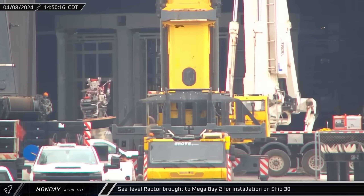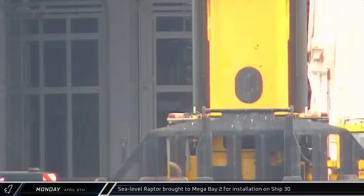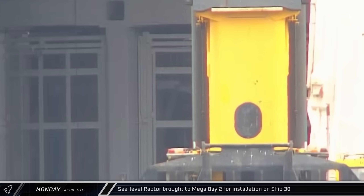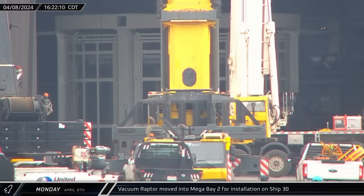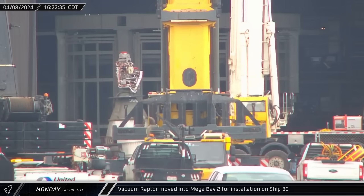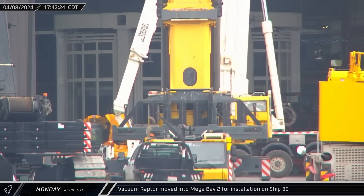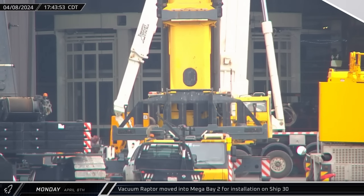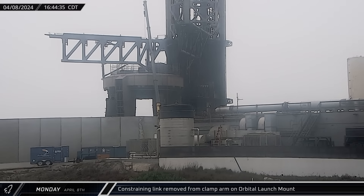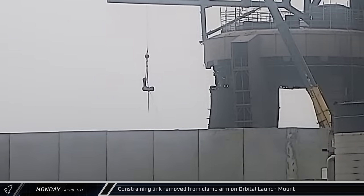Shortly before three o'clock that afternoon, sea level Raptor number 319 was brought into Mega Bay 2. Working quickly, the engine was seen being lifted into Ship 30's engine bay. About an hour after, vacuum Raptor number 368 was also moved into Mega Bay 2 in preparation for its installation, and was lifted for integration inside Ship 30's skirt. Meanwhile, down at the launch site, the linkage for one of the clamp arms of the orbital launch mount was seen being lifted out of the center of the structure. It's not yet known if these were damaged, being upgraded, or being removed for some other reason.